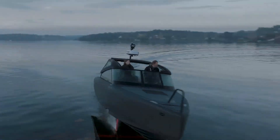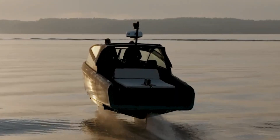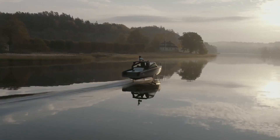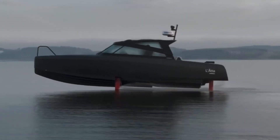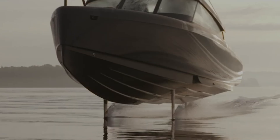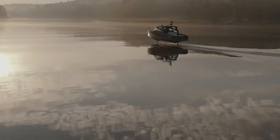The C8 comes in versatile configurations including day cruiser, T-top, and hardtop. Charging is quick and convenient, reaching 80% in under 30 minutes with DC fast charging. For those seeking an elevated experience, the Polestar Edition adds exclusive styling and premium materials — making the Candela C8 not just a boat, but a glimpse into the future of electric marine travel.